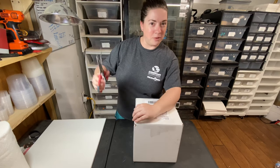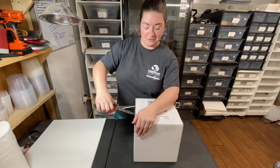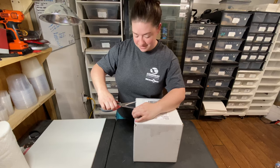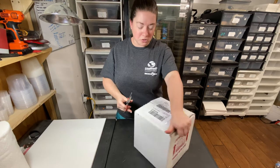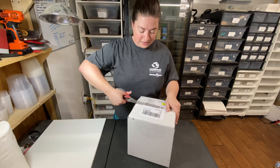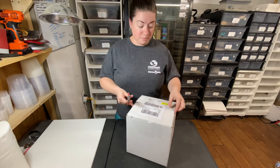I went out there and waved him down, and he was like, 'Oh, here's your box.' I'm like, you've got to be kidding me. You can show up to my door and then drive away without giving me my box. I would have been pissed.